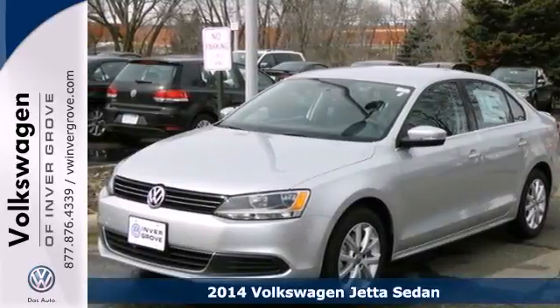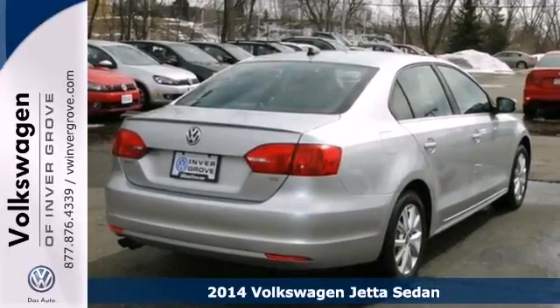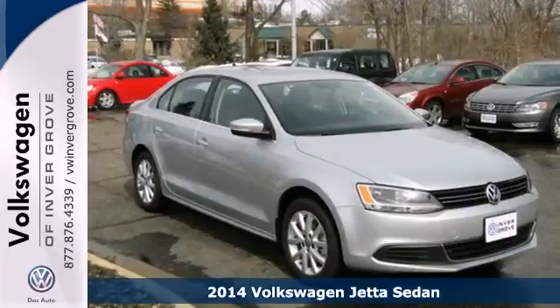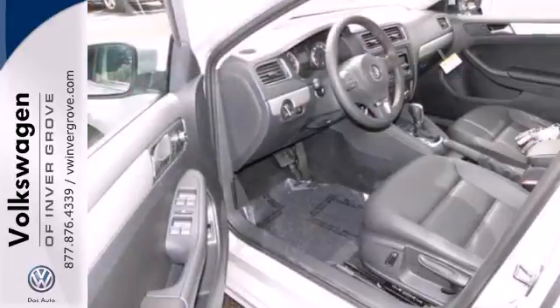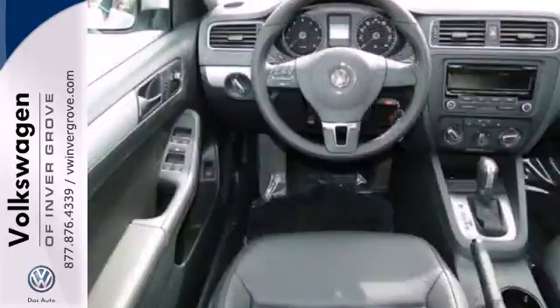It's a 2014 Volkswagen Jetta — a smarter car for a smarter driver. The Jetta has been lauded for its safety, which includes features like the intelligent crash response system, tire pressure monitor, stability and traction control, and multiple airbags.